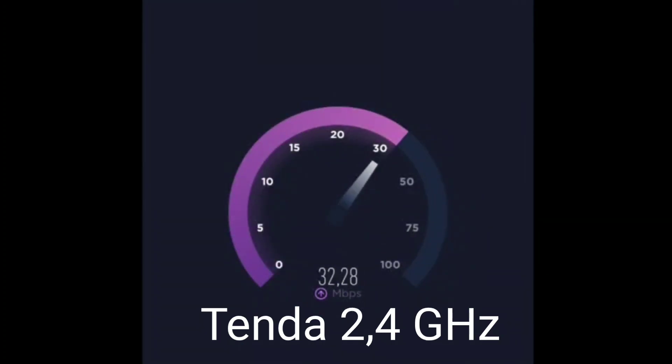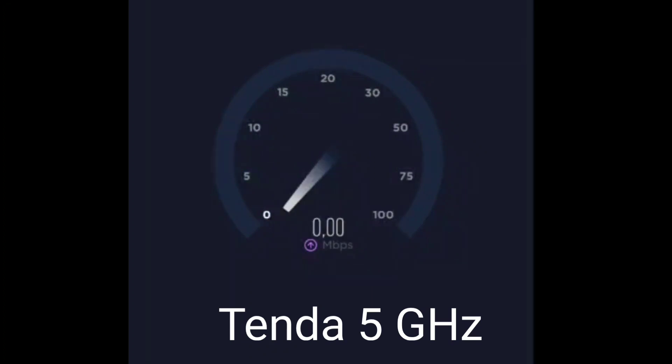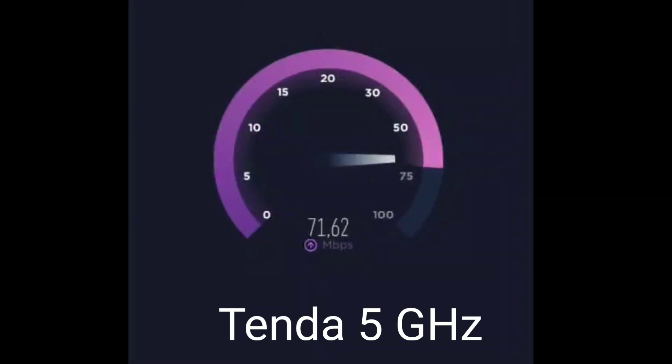As you can see, the 2.4 GHz channel is more loaded, therefore the speed at 5 GHz is higher. Thanks to everyone who watched this video. Goodbye.